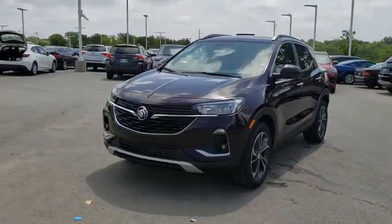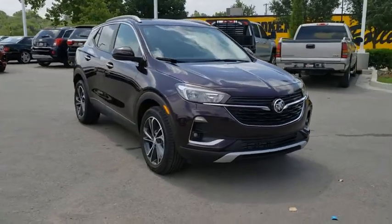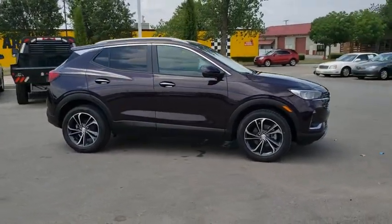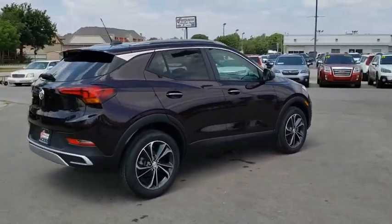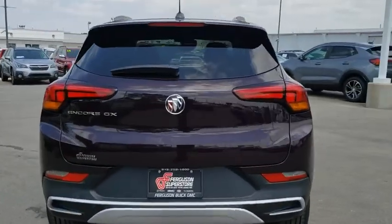Take a ride in the 2020 Buick Encore GX. The Buick Encore GX provides plenty of space and functionality with its compact SUV body. It also provides plenty of safety features and a wide variety of options that you can upgrade to. Here are some of this vehicle's great options.